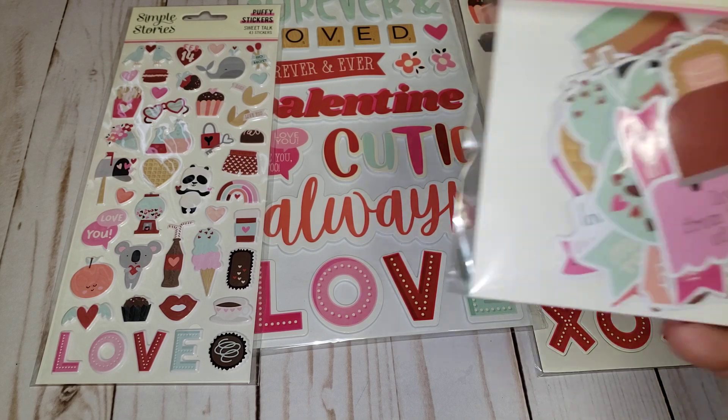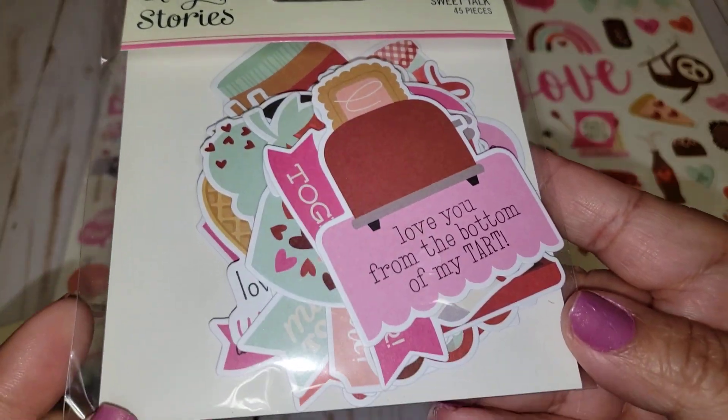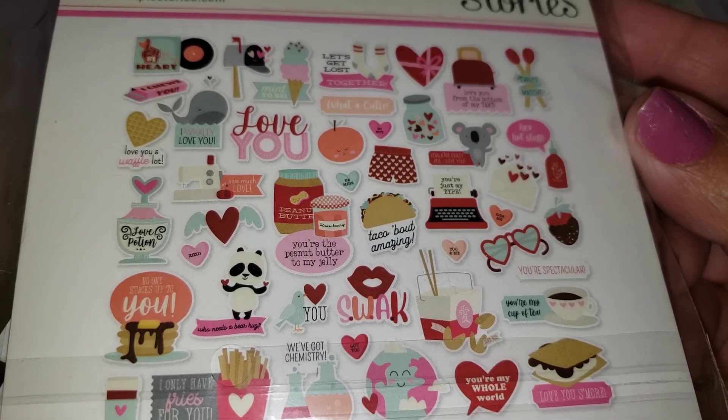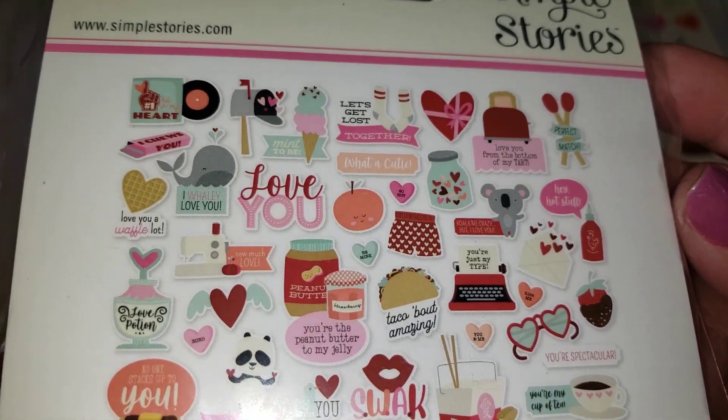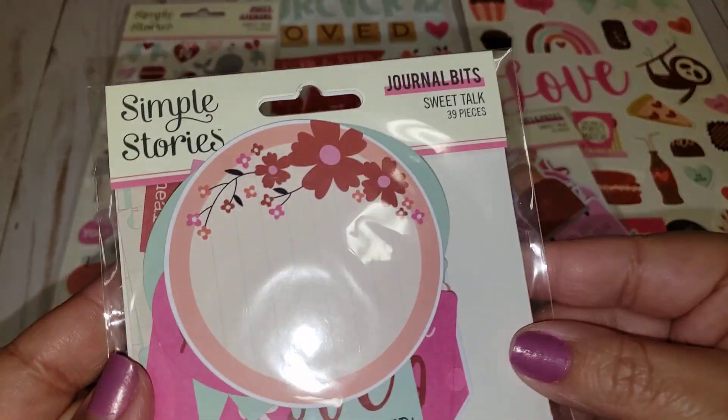I also picked up two pieces — this is the Bits and Pieces, 45 count of ephemera. And this is what's all included in that. Really pretty.